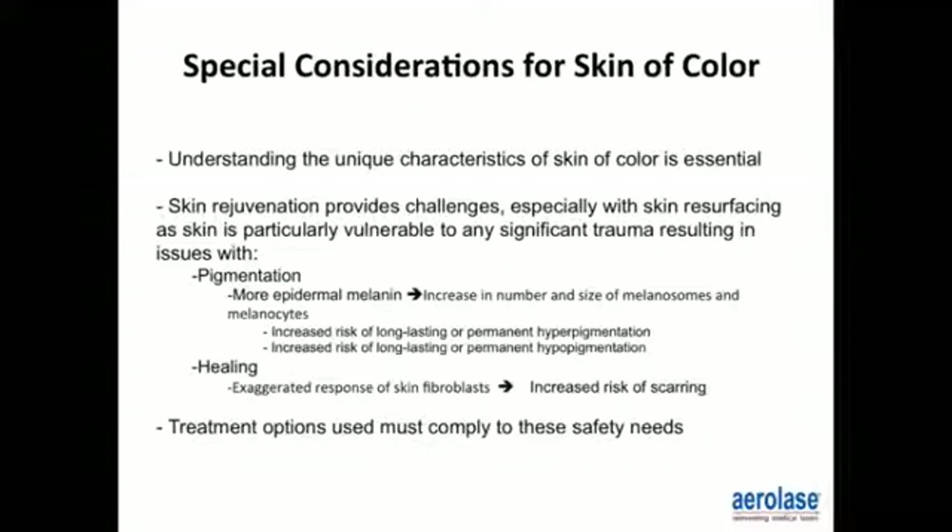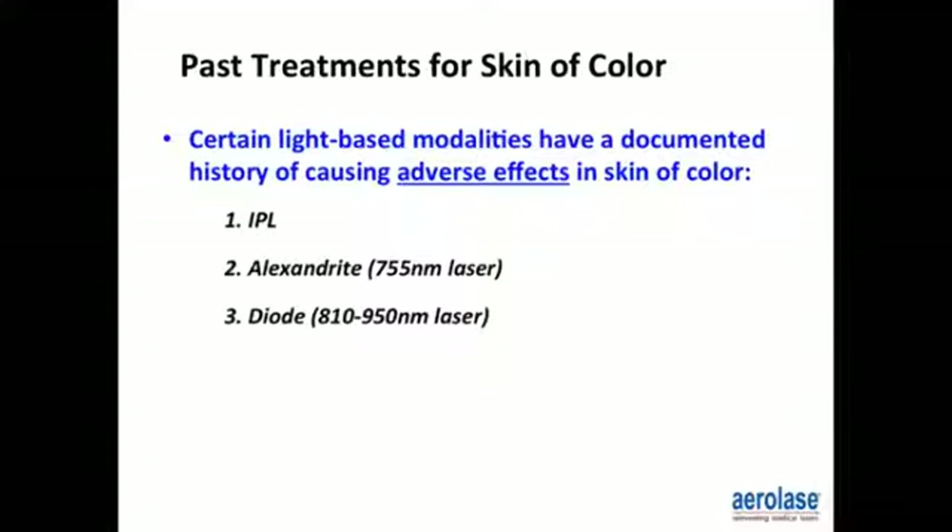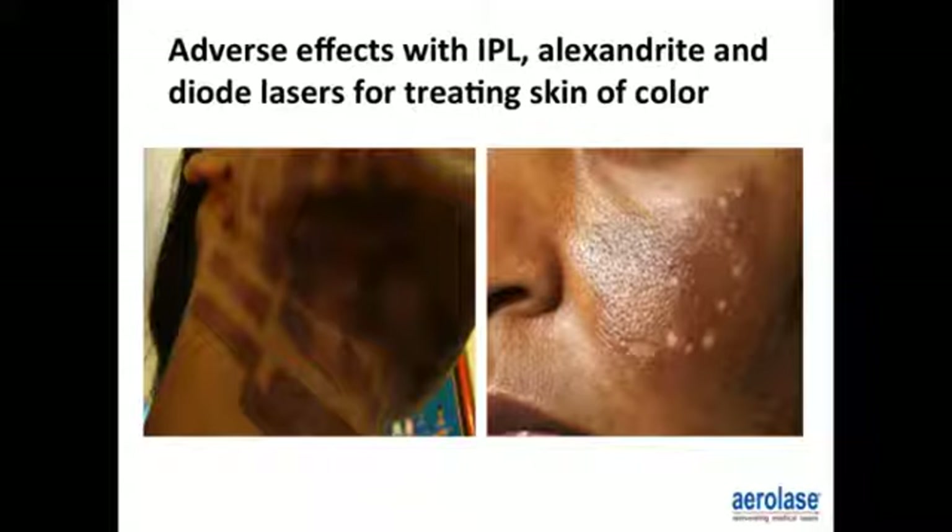Treatment options must comply with these safety needs. Certain light-based modalities have a documented history of causing adverse events in skin of color, such as IPL, alexandrite, and diode lasers. Here are some adverse events in patients of color resulting from IPL use, alexandrite, and diode lasers when treating different modalities.